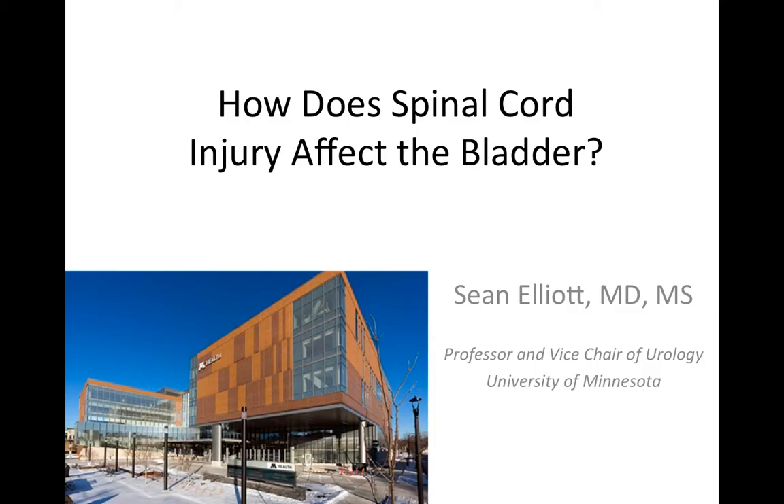Hi, I'm Sean Elliott. I'm a professor and surgeon in urology at the University of Minnesota. I specialize in taking care of the bladder health in people with spinal cord injury. A research group I'm involved in called the Neurogenic Bladder Research Group has done some great interactive work with people with spinal cord injury to try to understand what they want from the health system in order to improve their urinary quality of life. This video, in part, is a product of that feedback.